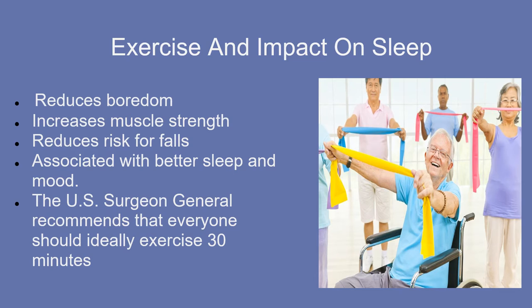Exercise has a significant impact on sleep. We want all older adults, including PWDs, to exercise because it reduces boredom, increases muscle strength, reduces risk for falls, and is associated with better sleep and mood. It is recommended that everyone should ideally exercise 30 minutes a day. This doesn't have to be continuous — you can do 10 minutes in the morning, 10 in the afternoon, and 10 in the evening. People who are frail or unaccustomed to physical activity should start slowly and build up gradually.